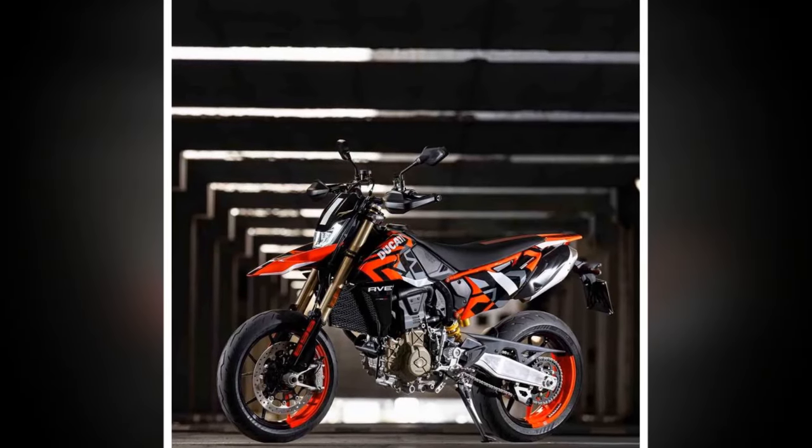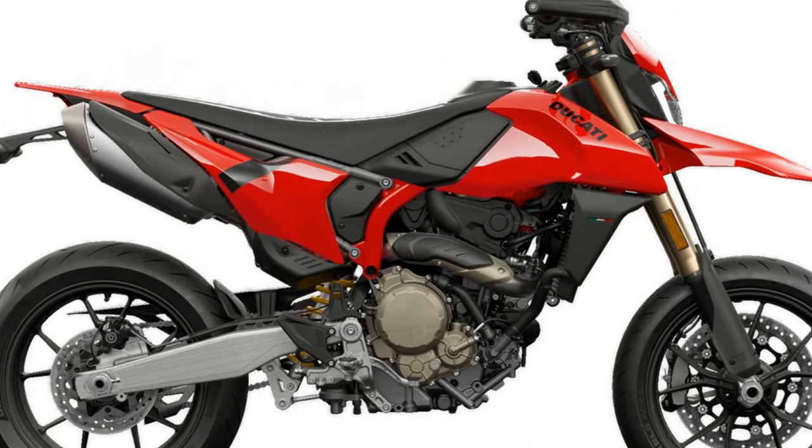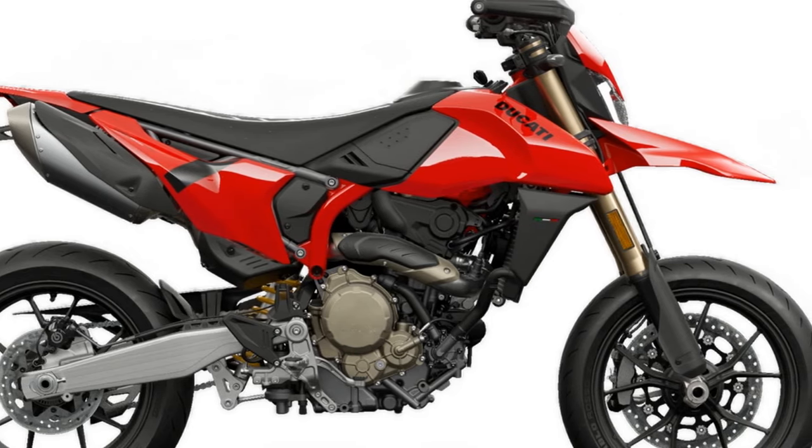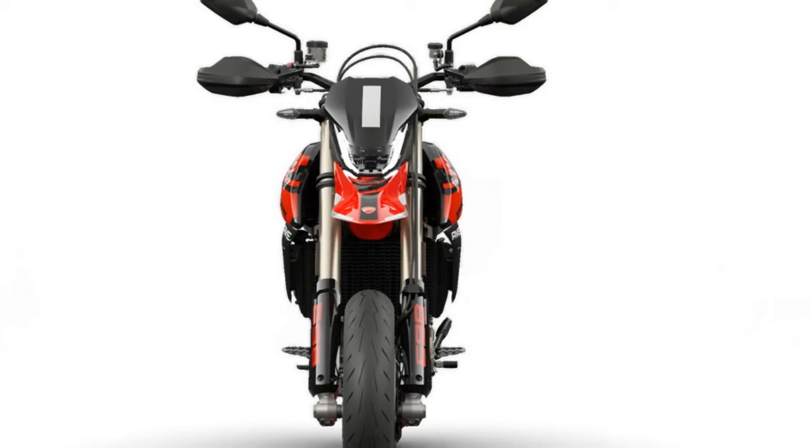Reflecting its performance-oriented ethos, the bike's design showcases sharp lines and minimalist bodywork. Compared to its larger V-Twin counterparts in the Hypermotard series, it exudes a distinctly dirt bike-like presence.